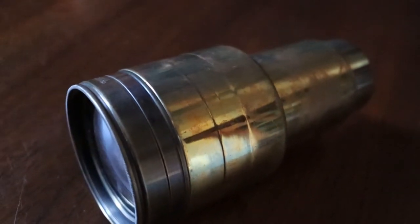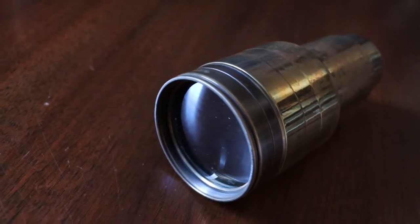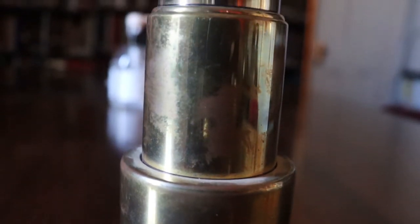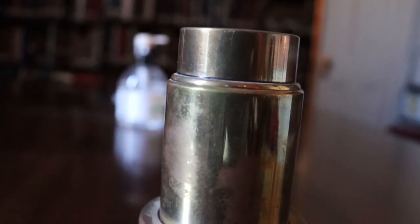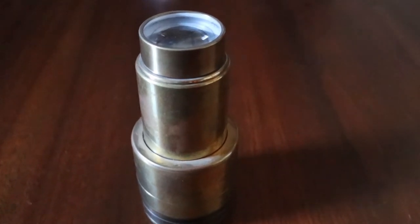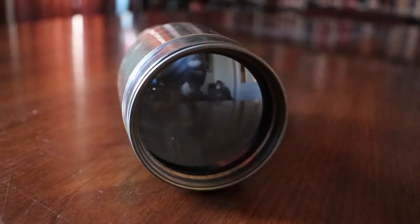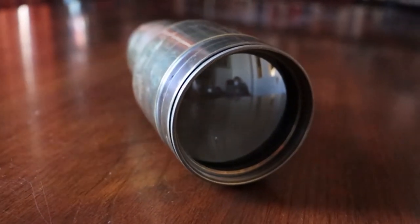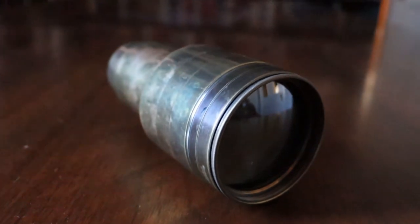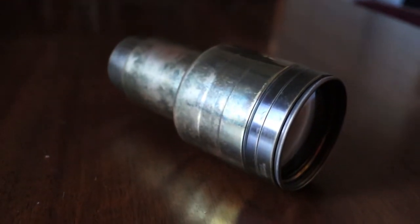Today we're taking a closer look at this projector lens from a Simplex Deluxe motion picture projector. The Simplex Deluxe was introduced in 1914 and was made by the Precision Machine Company of New York. These projectors were able to project multiple 35mm film reels onto larger screens. At the time of manufacture, these reels were projected almost exclusively in black and white, as color additives were still several years away from mass production.